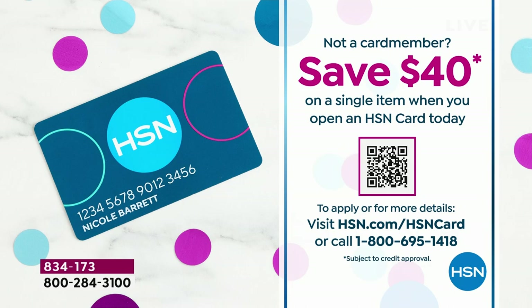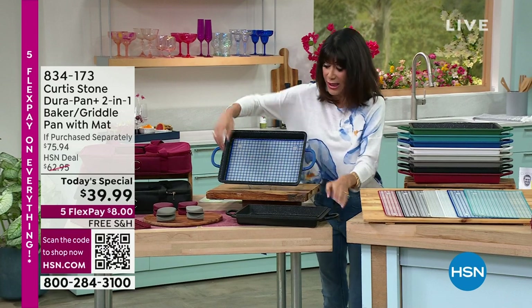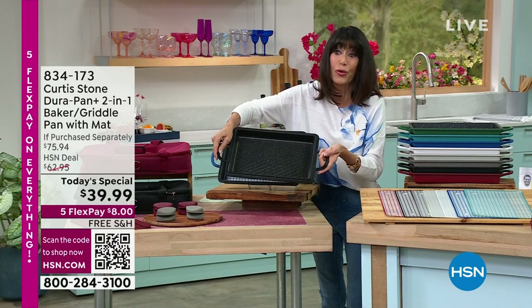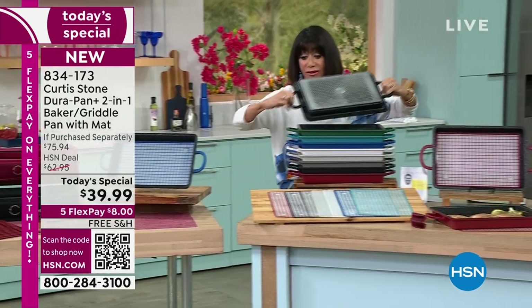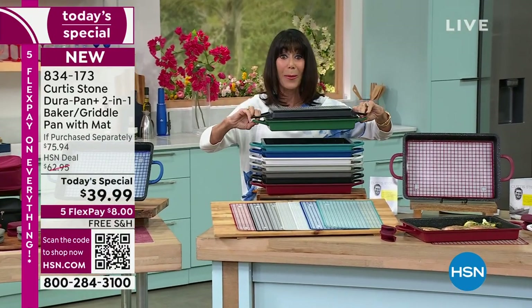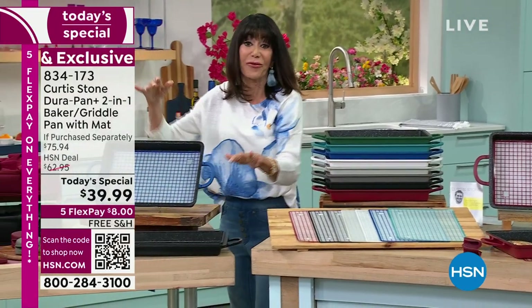At the same time you're purchasing that, we have some great additional items. This is your additional griddle pan. I want to show you how, because our original lid sold out, this can actually work as a fabulous lid on your today's special as well. So definitely check that out and pick that up.